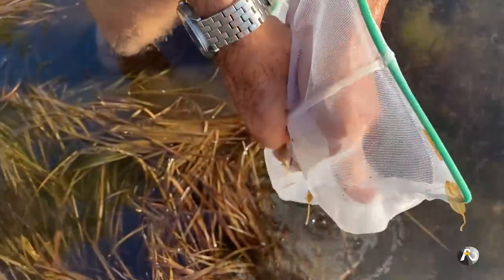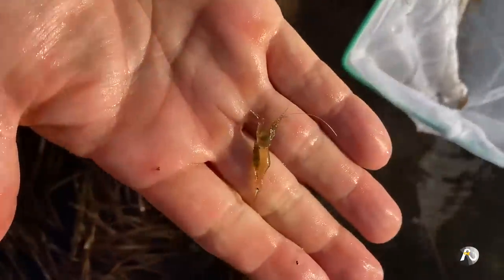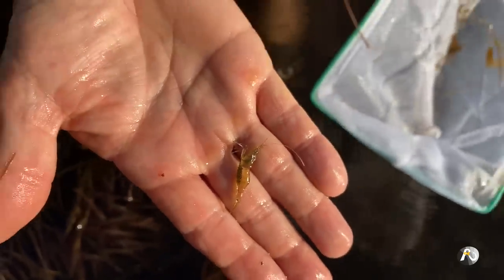He's going to try and jump in the water. See that little guy? Like a little baby prawn.